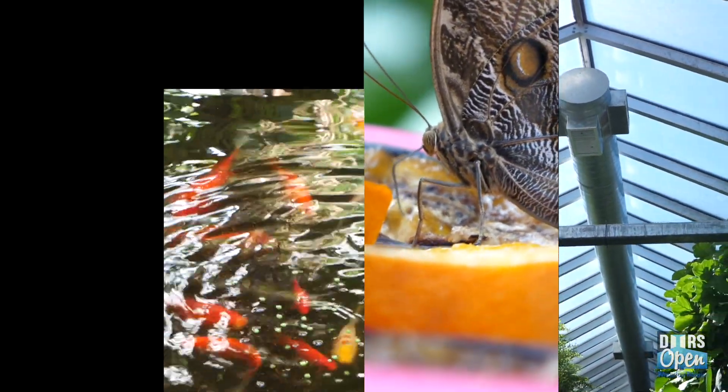Andeline Toffelmeyer, Conservatory Manager and Naturalist, tours viewers throughout the magical 25,000 square foot facility and its daily behind-the-scenes operations.